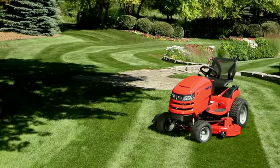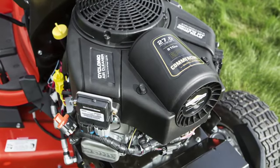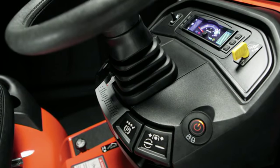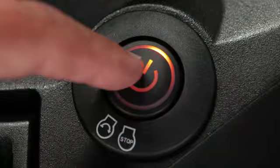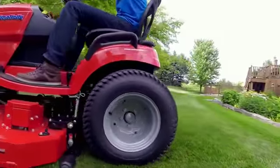The 2017 Simplicity Prestige now offers an exciting new Briggs & Stratton Commercial Series V-Twin engine with electronic fuel injection. Hot or cold, EFI provides reliable car-like starting all season long. The closed system helps keep fuel fresh to further reduce starting issues.